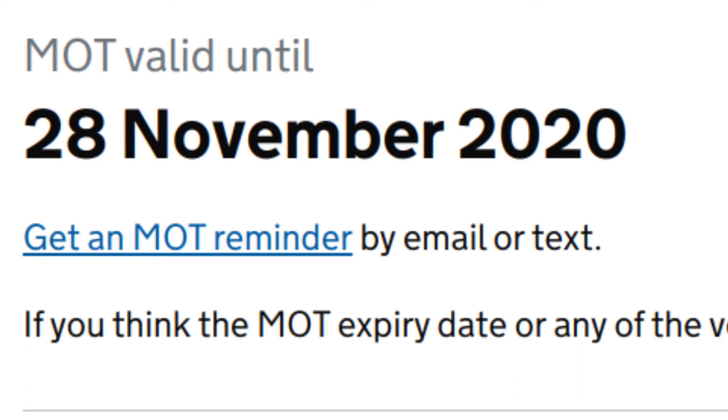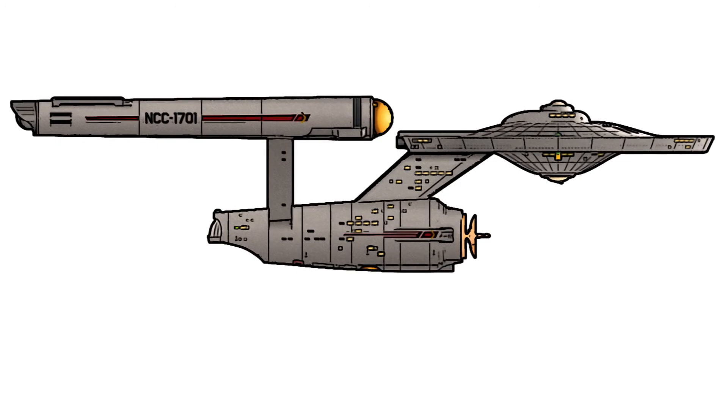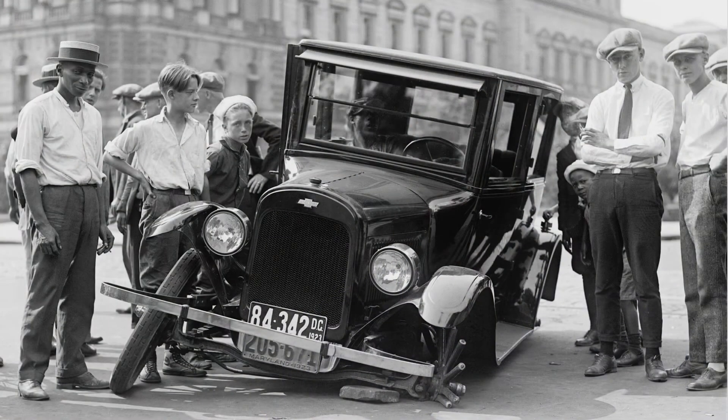Note that the current MOT expires on November 28th 2020 — far into the future at the time of filming. This means there's no need to pay for an inspection soon; that's money saved. Also, as the car was inspected recently, there's been less time for it to deteriorate, so the MOT result is probably still an accurate reflection of its current condition. Had the inspection been nearly a year ago, there would have been more time for there to be notable changes.